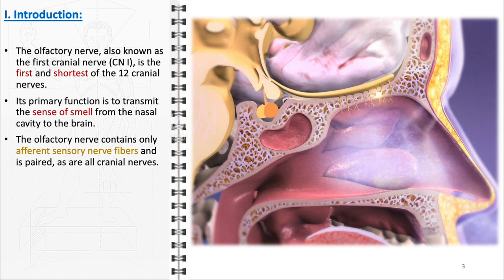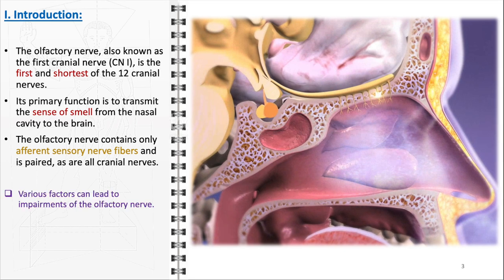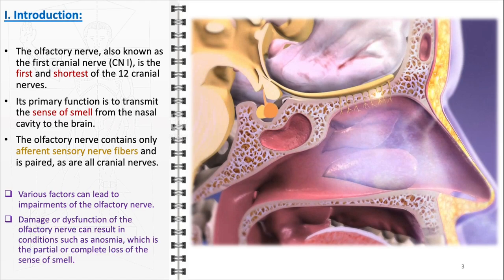Impairments in the olfactory nerve can have significant impacts on an individual's quality of life. Factors such as trauma, infections, exposure to harmful substances, and certain neurological disorders can damage or disrupt the function of this nerve. The most common manifestation of such damage is anosmia, a condition characterized by a reduced or complete loss of the sense of smell. This can greatly affect the enjoyment of food and drink, the detection of environmental hazards like smoke or gas leaks, and can also be a symptom of broader health issues.